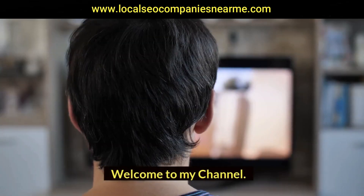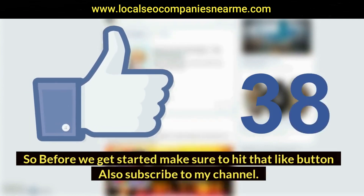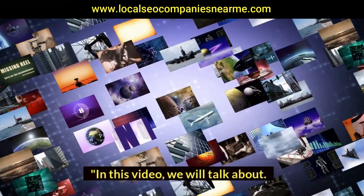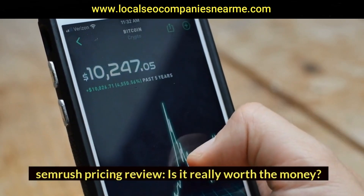Hi guys, welcome to my channel. Before we get started, make sure to hit that like button and subscribe to my channel. In this video we will talk about SEMrush pricing review — is it really worth the money?